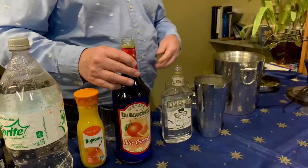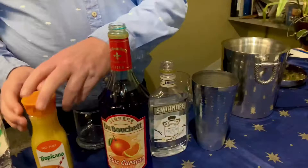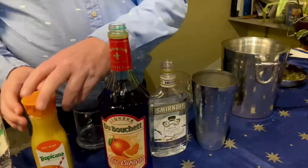Add one and a half ounces of blue curaçao — look at that blue color, this is space-related or what! Then you want two ounces of your orange juice. There's your first three ingredients.